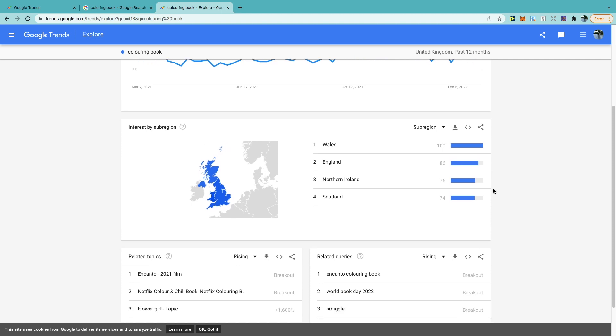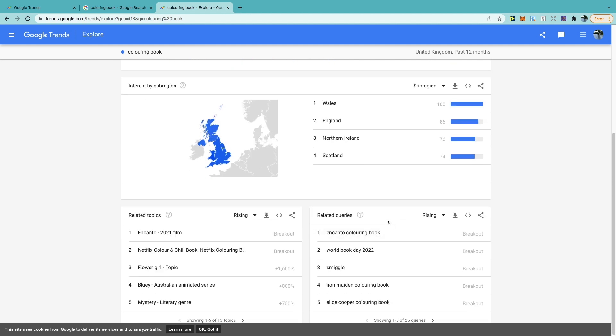The next section shows interest by sub-region — in the UK that's Wales, England, Northern Ireland, and Scotland. Searching worldwide shows interest by country, which may be more useful. At the bottom right, related topics give you a few ideas, and on the right-hand side, related queries provide more inspiration. Be careful of any trademark terms — I'm seeing Encanto Colouring Book, Iron Maiden Colouring Book, Alice Cooper Colouring Book. But keep scrolling and you'll find ideas like Wedding Colouring Book, Anxiety Colouring Book, Toddler Colouring Book, and Football Colouring Book.